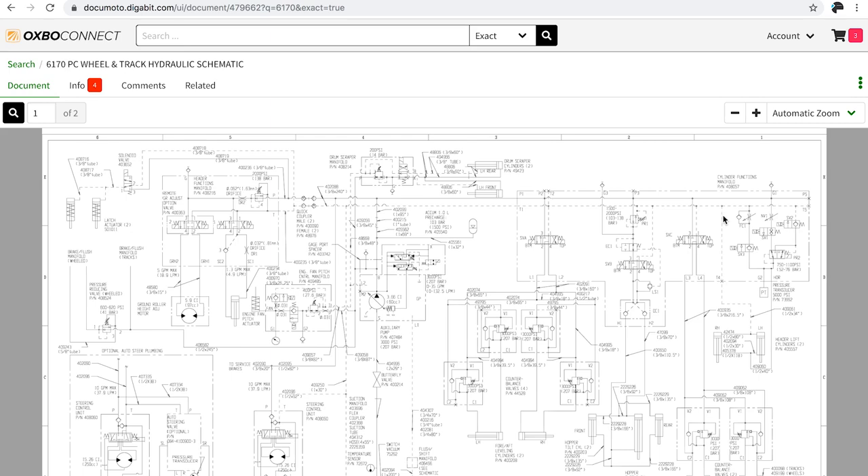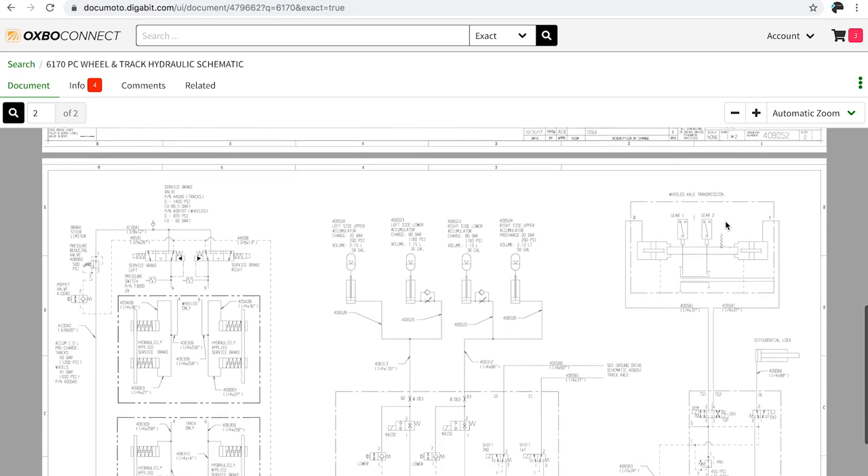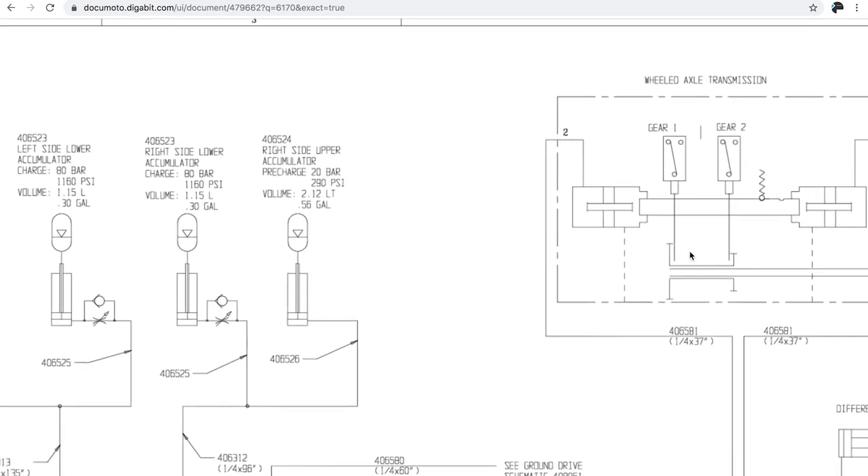The service tech could actually be looking at the schematic with the customer and walking them through where each thing goes, and maybe pinpoint an area that is causing trouble. We can keep them going without being there.